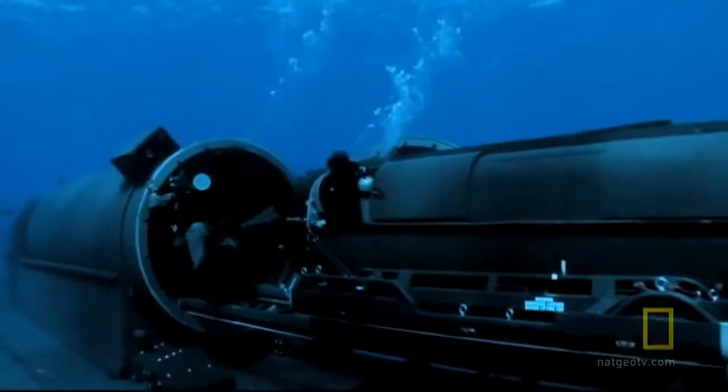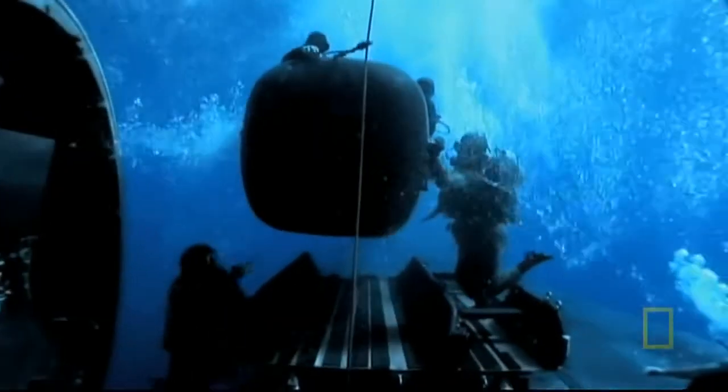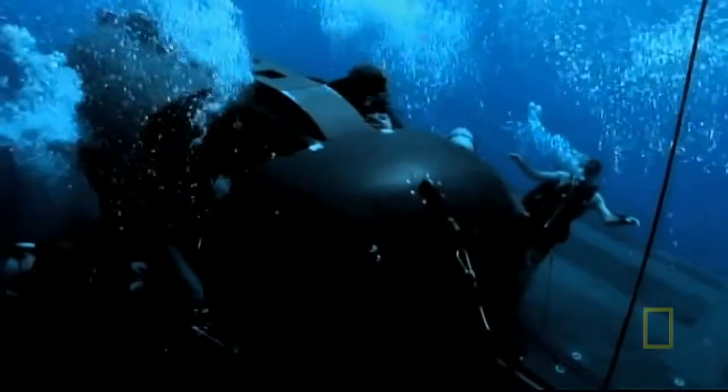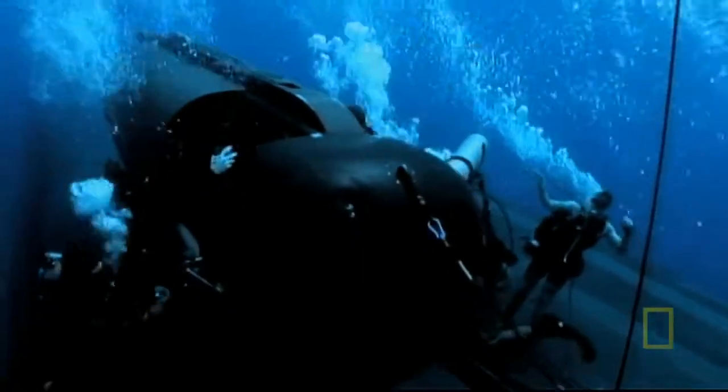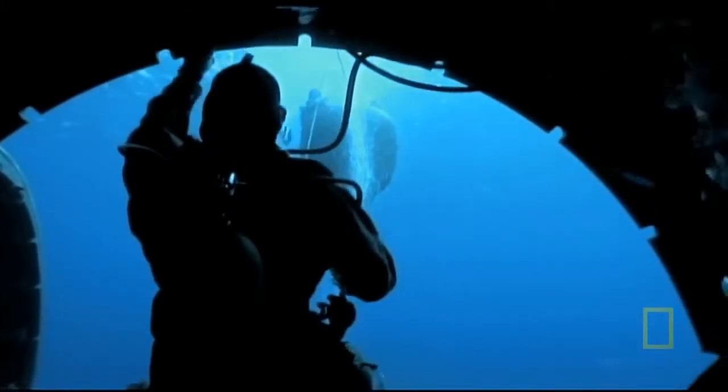Nothing moves in the world without somebody knowing about it — from space to just above sea level, someone knows it's moving. But not the SDV submersible. It's just one of those things you generally can't defend against. The Navy won't say how many times they've used SDVs in real-world missions, but one recent operation has become public.